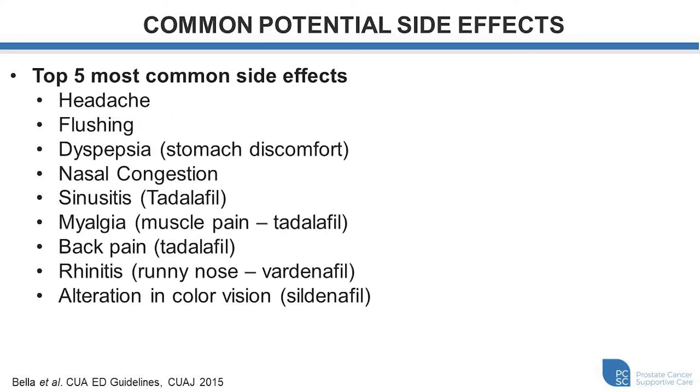As with all medications, this class of medications is also at risk for potential side effects. The top five most common side effects include: headache, flushing, dyspepsia (otherwise known as stomach discomfort), nasal congestion and sinusitis — which is more common with Tadalafil — and myalgia or muscle pains, also more common with Tadalafil and typically localized to the back. Rhinitis or a runny nose is more common with Vardenafil, and alteration in color vision — commonly a blue tinge — is more common with Sildenafil due to cross-reactivity with PDE6, an enzyme in your eye.